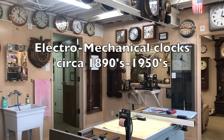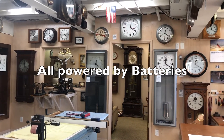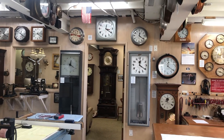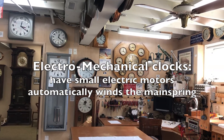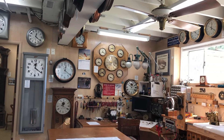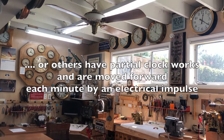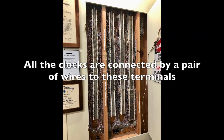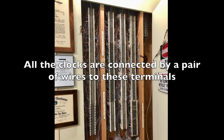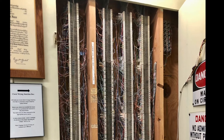My electromechanical clocks were all made from the 1890s to the 1950s, and they are all powered by batteries. These clocks do not need to be wound by hand — they all have small electric motors that automatically wind the mainspring. Other clocks have partial clockworks and are moved forward each minute with an electrical impulse. Rather than a battery in each clock, a pair of wires connects each clock to central wire terminals, and the terminals are connected to the batteries.